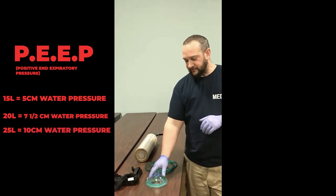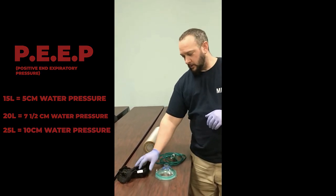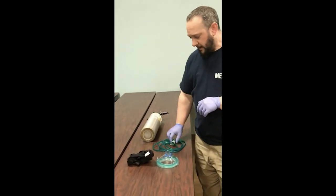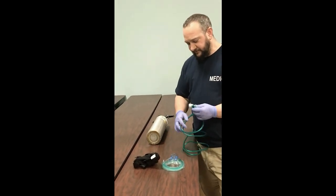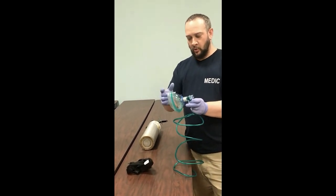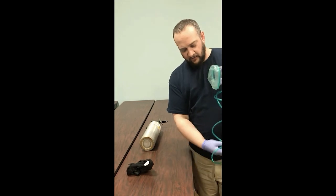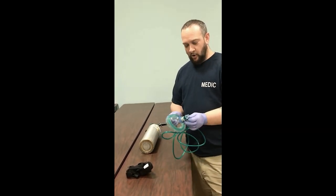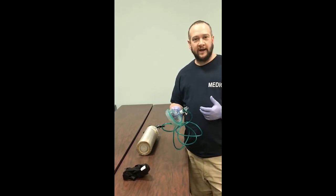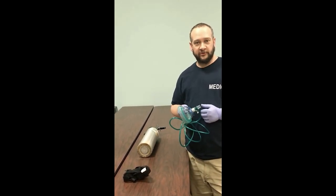We have our basic mask with the spider clip, the securing device that goes around the head, and the CPAP device itself that secures into the mask. The other end connects to our oxygen tank, just as we've seen with all of our other tubing. Now we'll look at the mannequin and show how to secure this to the patient.